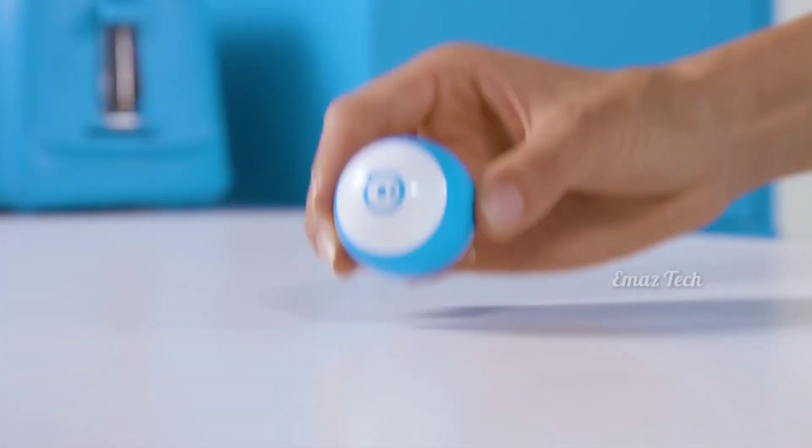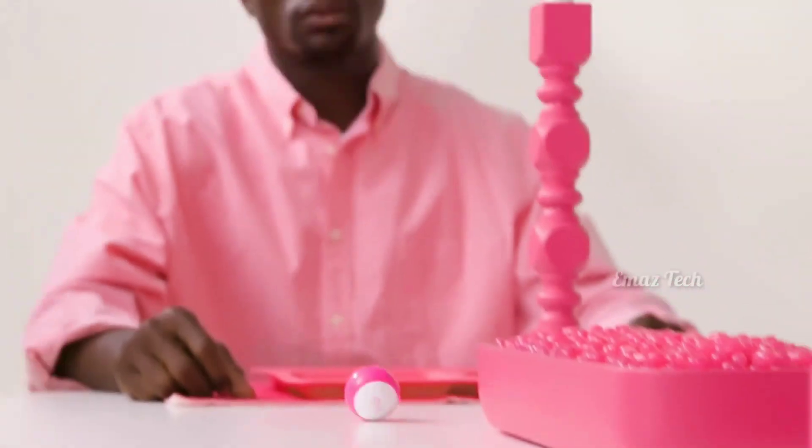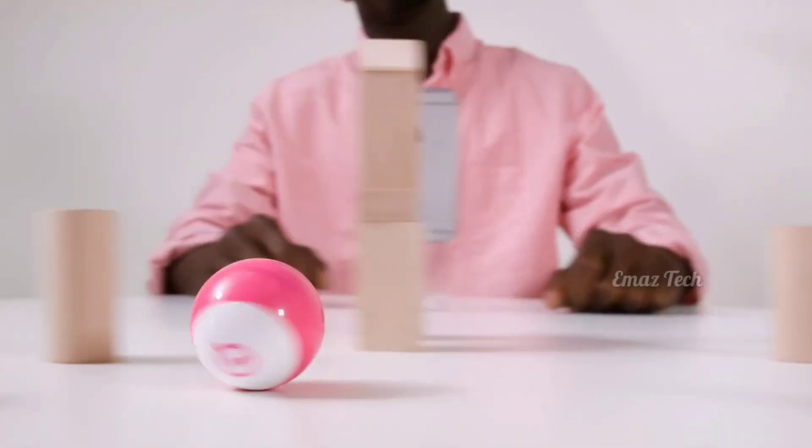You can use this drone and find the product link in the description. This ball is not normal — it is an automatic controlling ball. You can control this ball easily.